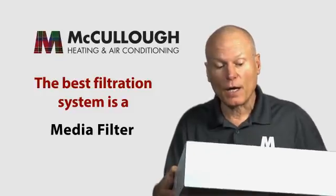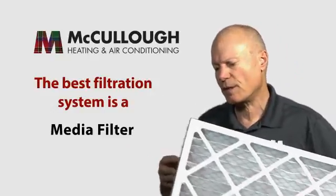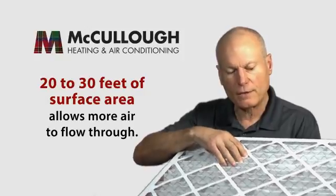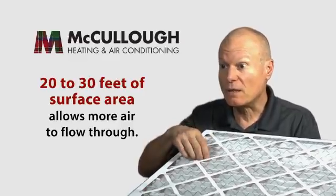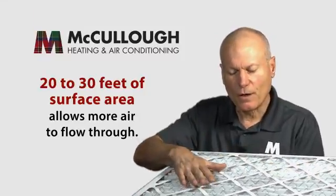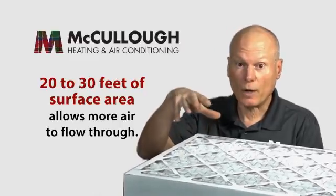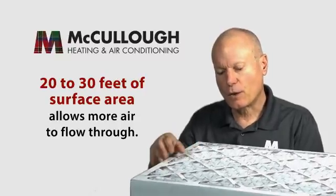The best thing you can do for air filtration is what we call a media filter. A media filter is similar to a one-inch filter, but this one is four inches thick — they're usually four to five inches thick. The filter media is accordioned inside, so if you were to take it apart, there would be 20 to 30 feet of surface area. Even though it comes in this small package, the amount of surface area is much, much bigger than a one-inch filter, and that surface area allows far more air to flow through.